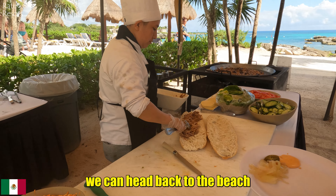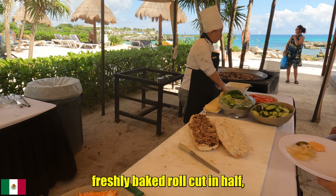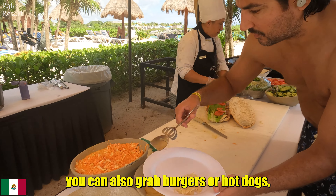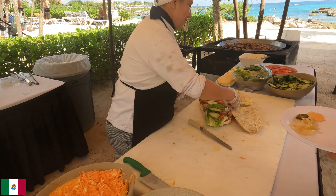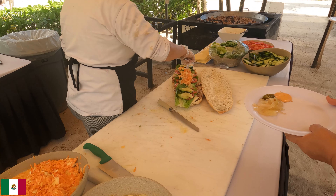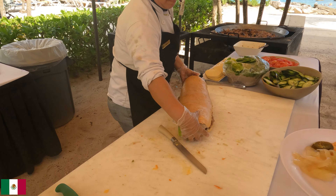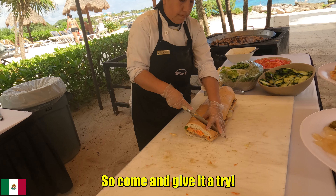Now we can head back to the beach and try some delicious sandwiches prepared by professional chefs. These sandwiches are made with large fresh-baked rolls, cut in half, filled with plenty of meat, tomatoes, cucumbers, various spices, and cheese — it's really tasty. At the nearby tables you can also grab burgers or hot dogs. After it's prepared, it's cut into portions and I'm sure one piece will be more than enough — so come and give it a try.